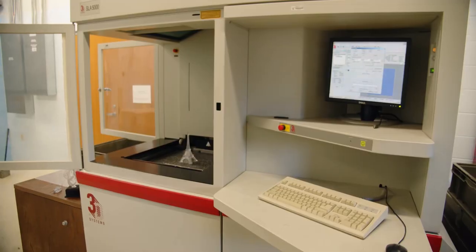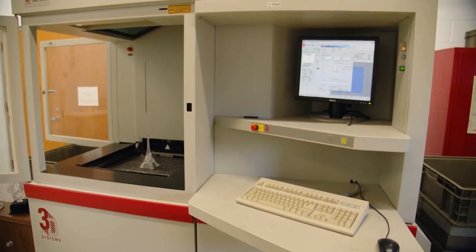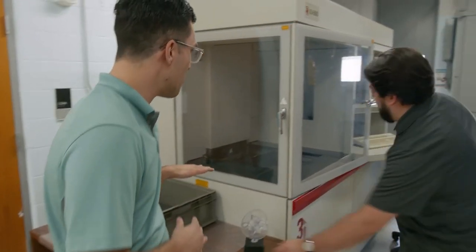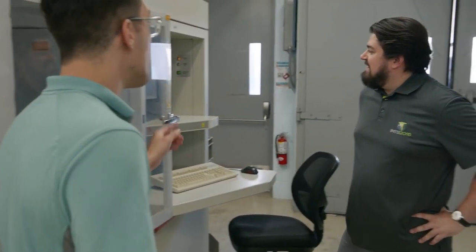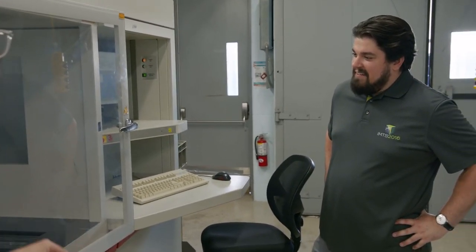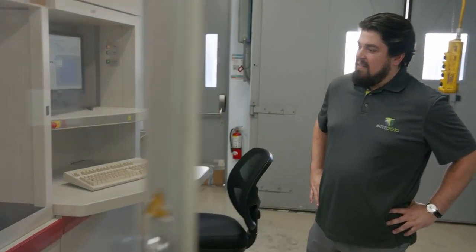So what is this machine? This is our stereolithography machine — an SLA 5000. I've actually already run a print for you, but it's still submerged below the resin surface. The last step in the process is to drain the part, which will lift it up and it'll look like it's growing out of the resin surface. The part is fully built right now — you just can't see it. I'll open the door so you can watch the process happen.